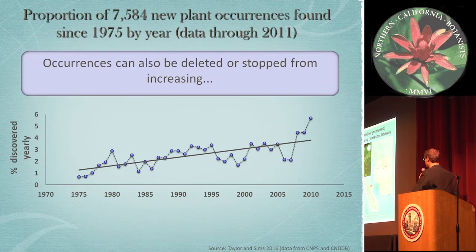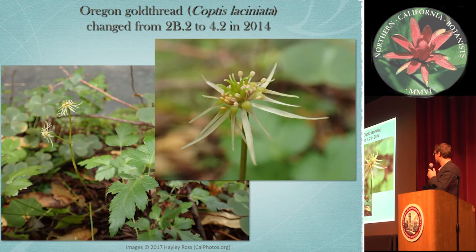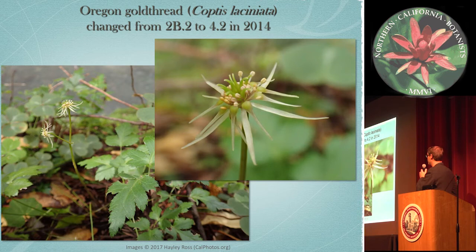Occurrences can also be deleted or stop increasing. Here's a recent example — the threaded gold thread. It was a 2B plant — rare in the state and common elsewhere — and we changed it to a watch list or limited distribution in 2014. This was mostly driven by new occurrences being discovered. In 2009, we had 41 occurrences of this plant, and that roughly tripled in just about five or six years. We're not just looking at occurrences but also trends, and this certainly instigated our review to down-rank it.